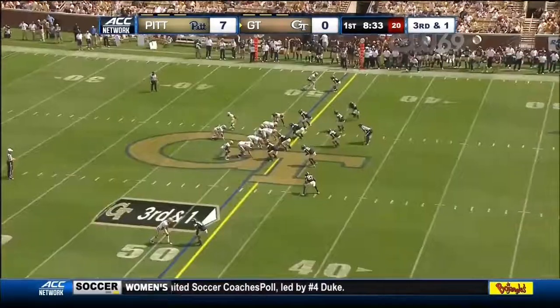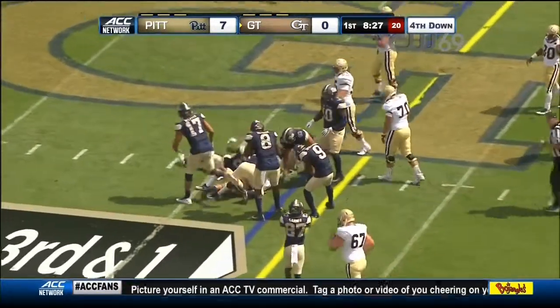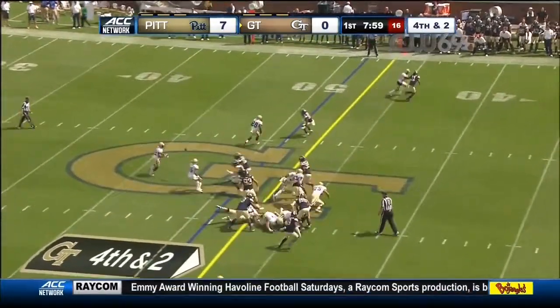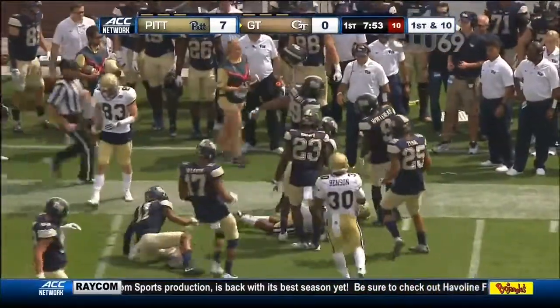Benson again on third and short plays. Searcy stopped near midfield and driven back. The second time this season, though, that Georgia Tech has gone for it on fourth down. Missed it the first time. Litcher on the left side — he's going to have it for the Yellow Jackets.